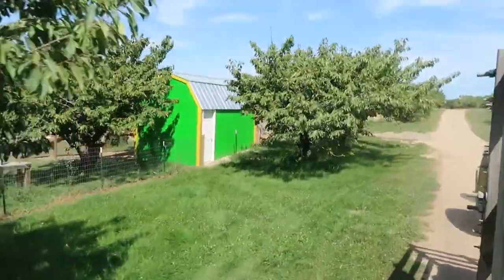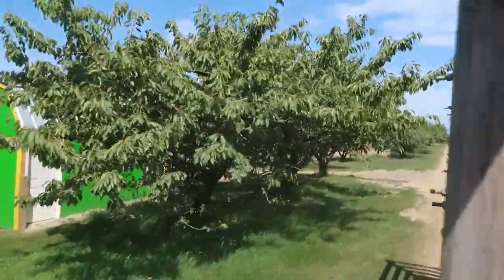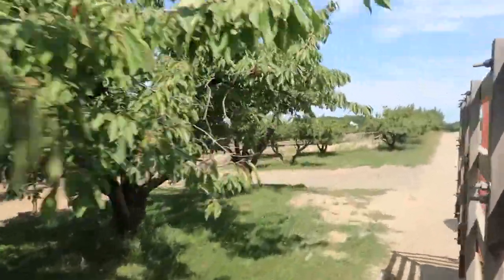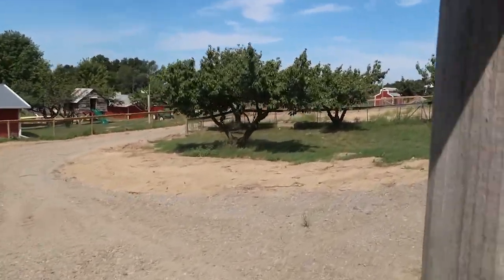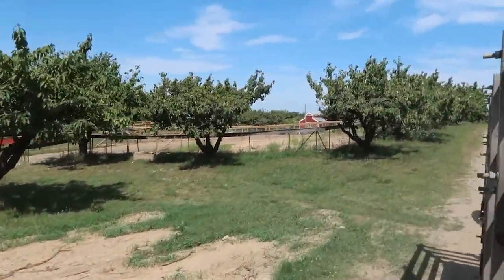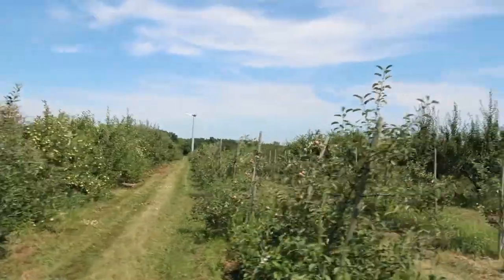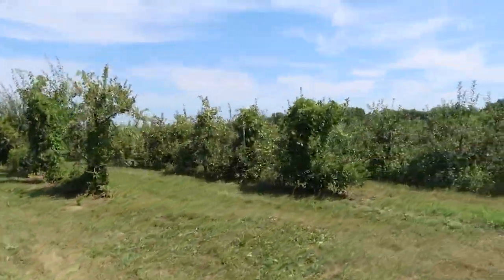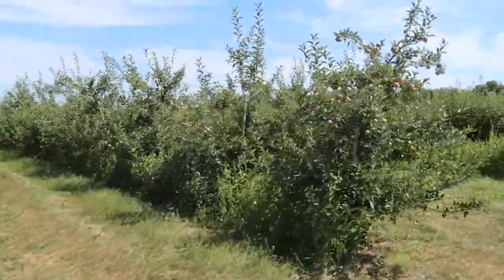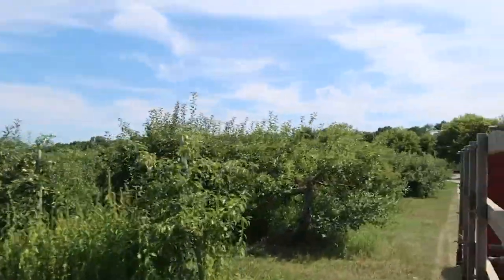Most years we come multiple times as the fruit variety ripens at different times of the year. It's always fun to come check out what's new. It's a bit of a drive but that adds to the fun. I always enjoyed doing this as a kid and I'm so happy my kids enjoy it too — they love to pick their own fruit, and I love to make jams and bake with all of it.